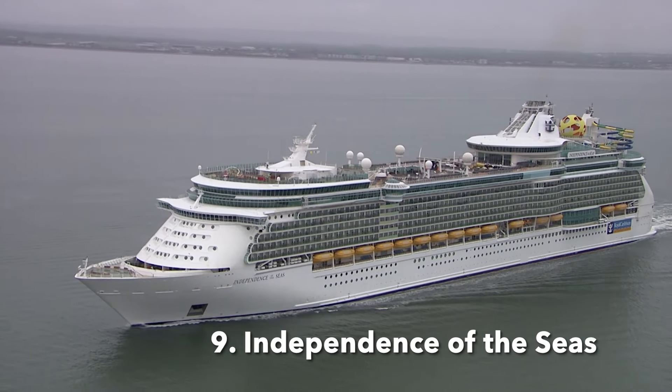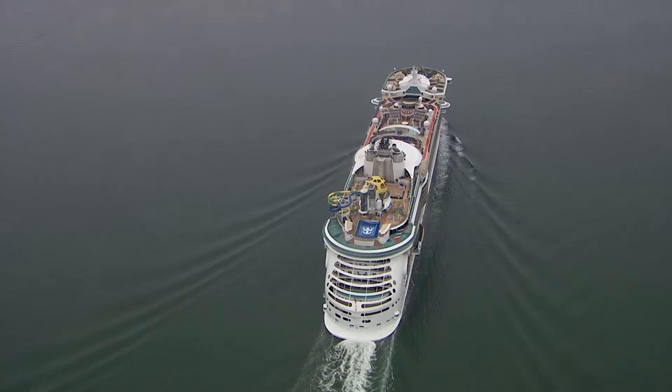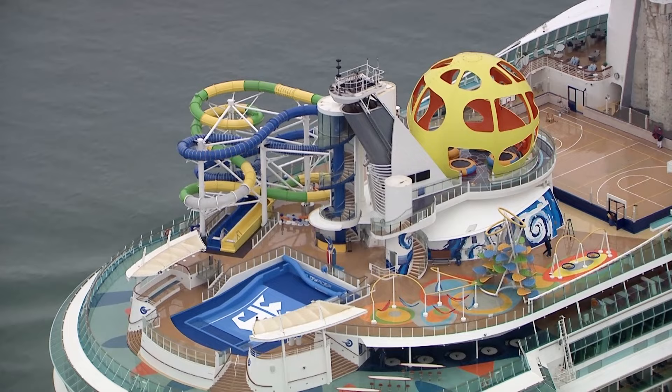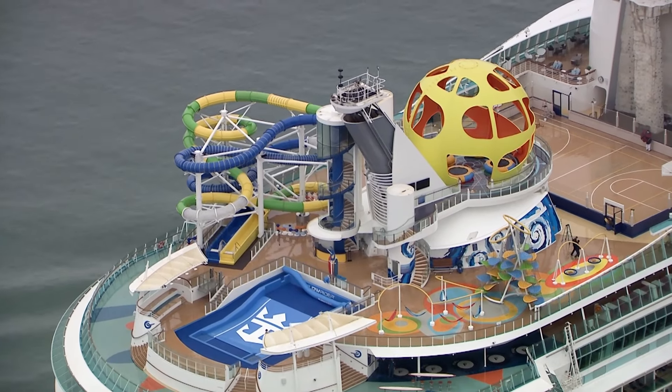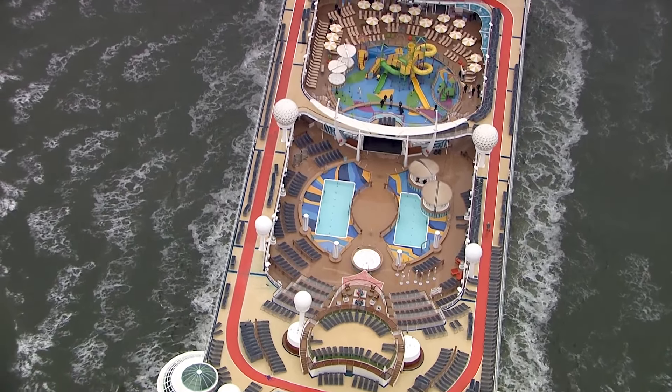Number nine: Independence of the Seas. For a while, Independence of the Seas was one of the largest ships in the world, along with her Freedom-class sisters. She was also one of the most popular ships for UK cruisers, being based out of Southampton for several years. Now she offers Caribbean cruises all year round. Like other Freedom-class ships, there's a lot to see and do, and most people love the balance of the size against the smaller crowds. Any negative comments focus on the ship feeling like it needs an update in some places.